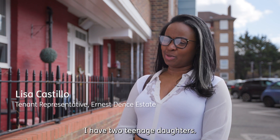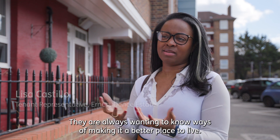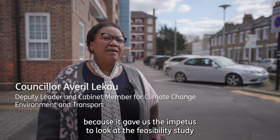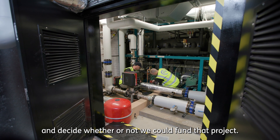I have two teenage daughters who are very passionate about their carbon footprint and are always wanting to know ways of making it a better place to live. The LEA funding program was key in Greenwich because it gave us the impetus to look at the feasibility study and decide whether or not we could fund that project.